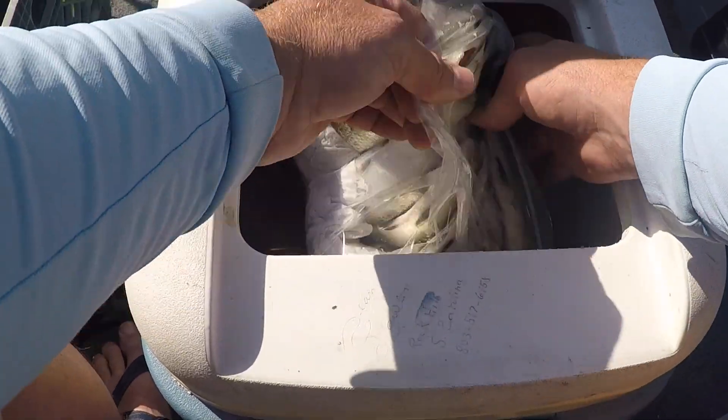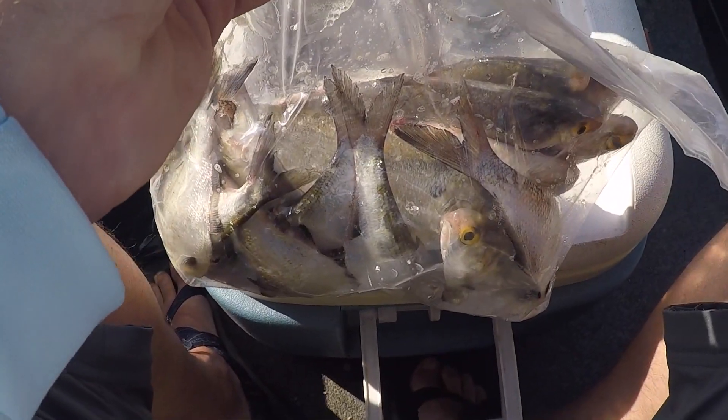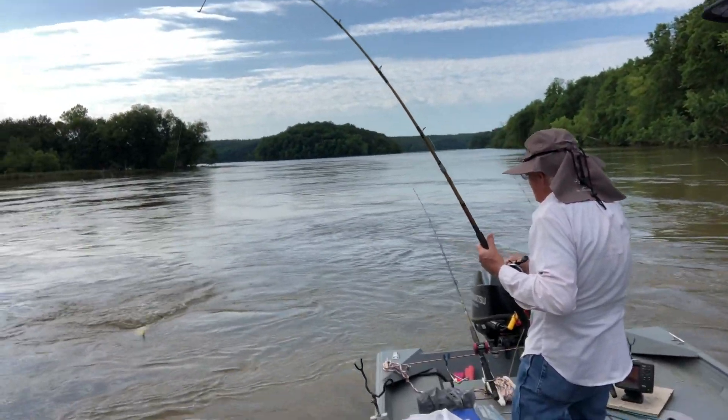Y'all, we're using some dollar bill-sized gizzard shad today to start off. If we can catch some perch or something that'd be good, but we'll see what happens.